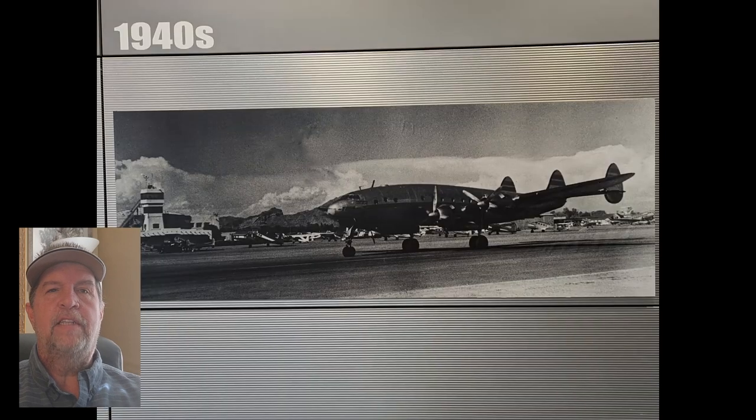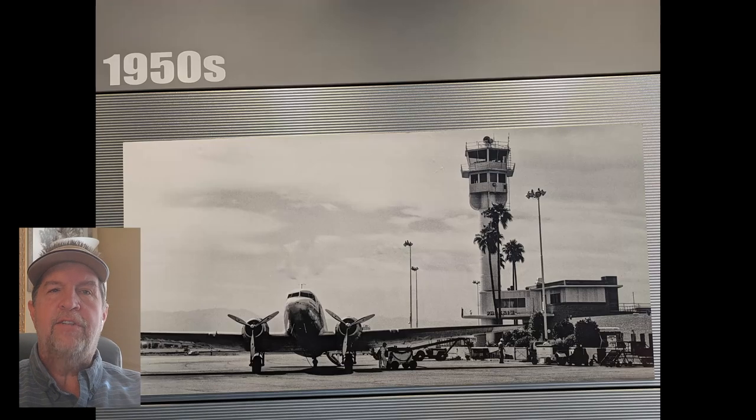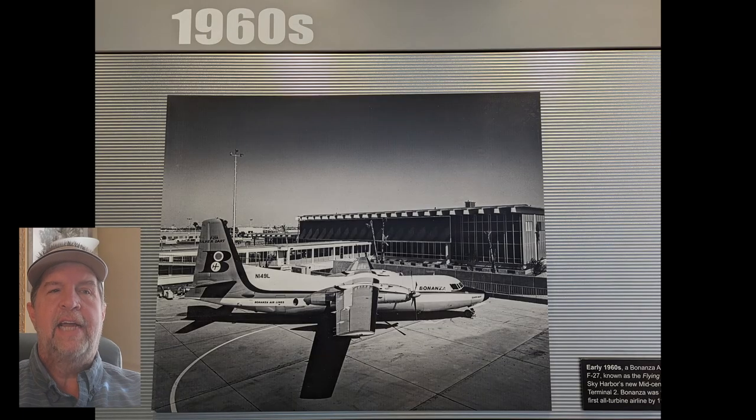Near the SkyTrain escalators you'll find some of the pieces from the Fly Back in Time exhibition, which includes some interesting historical photos of the airport from the 30s through the 80s.